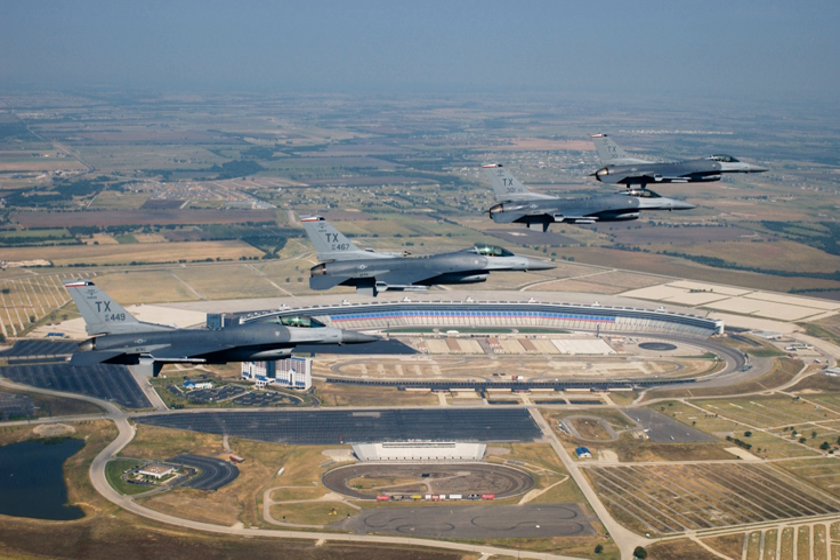The 301st Fighter Wing (301 FW) is an Air Reserve Component of the United States Air Force. It is assigned to the 10th Air Force, Air Force Reserve Command, stationed at Carswell Field, Naval Air Station Joint Reserve Base Fort Worth, Texas. If mobilized, the wing is gained by the Air Combat Command.